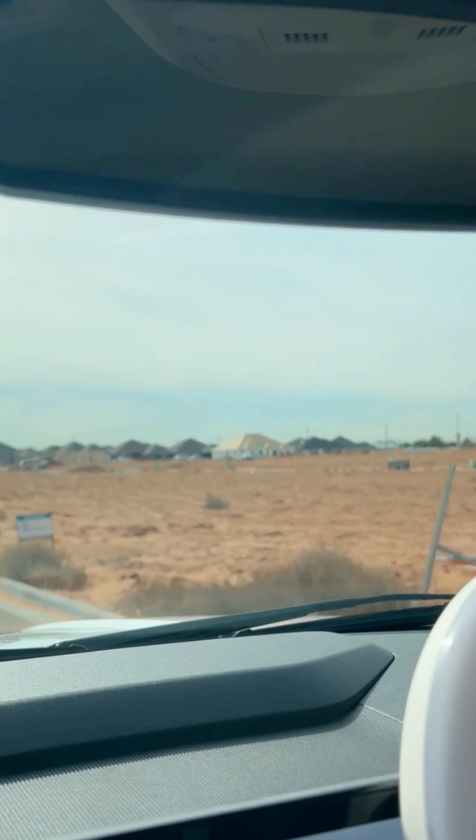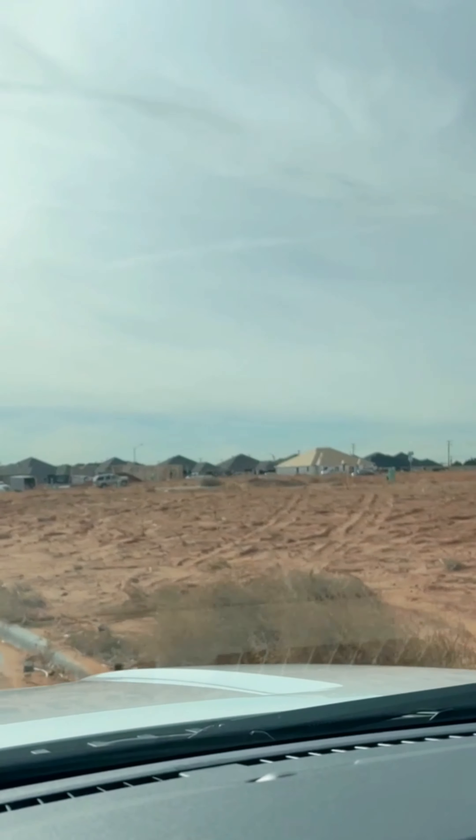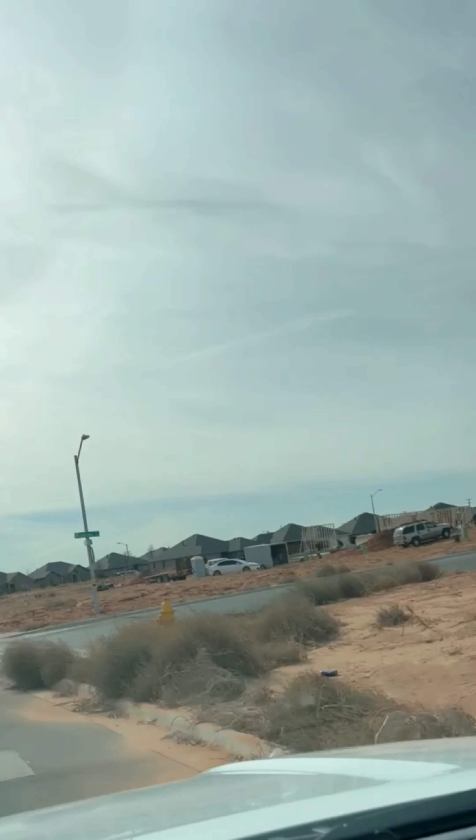So as you can see, this is a lot of new construction. Some newer homes and some to be developed.